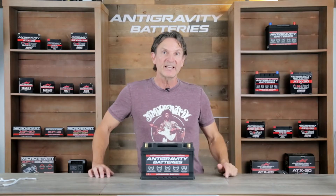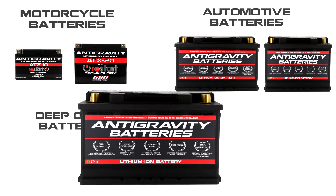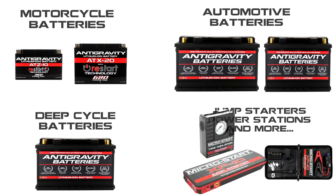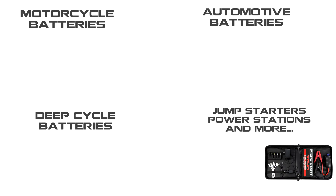If you're not familiar with Anti-Gravity Batteries, we are a company specializing in lithium-ion battery products for motorcycles, automobiles, as well as making deep cycle batteries for RVs and off-grid uses. We also specialize in lithium-ion jump starters, power stations, and much more. And we help these guys win championships.